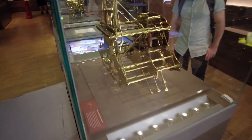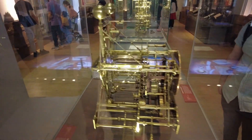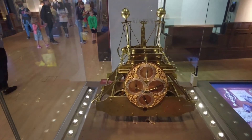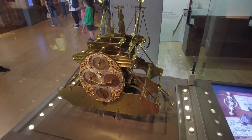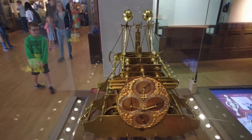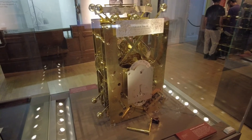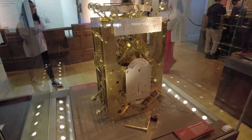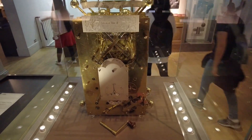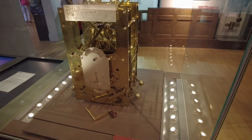Here we have Harrison's first timekeeper. Come on, have a look at that beauty! This timekeeper took about five years to be built. In 1736 it was tested on a sea voyage to Lisbon and back. Here is Harrison's second timekeeper - Harrison received 250 pounds from the Board of Longitude to develop H2, an improved version of his sea clock.